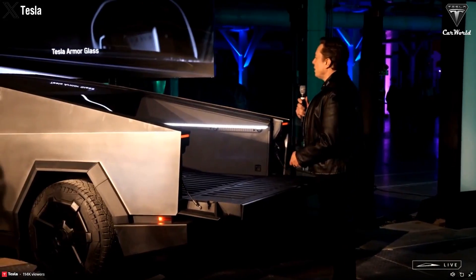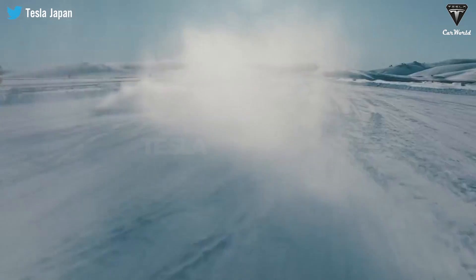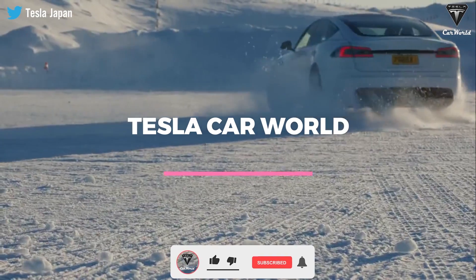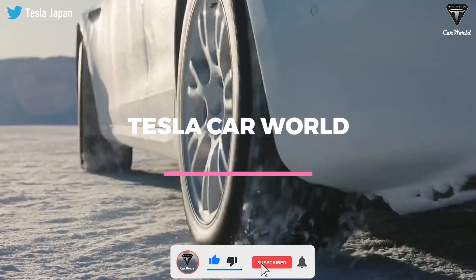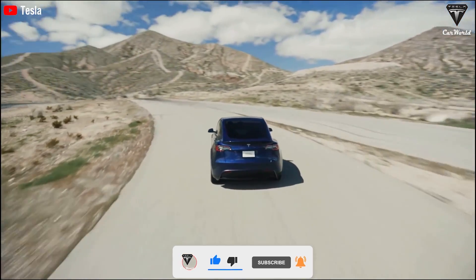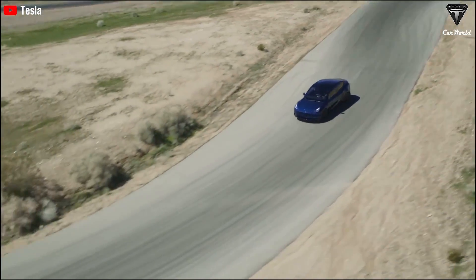What impressive items did Tesla reveal on Cybertruck delivery day? Let's find out in today's episode. Please show your support by subscribing and ringing the bell so you won't miss out on any of our interesting videos in the future. Without further ado, let's get started.